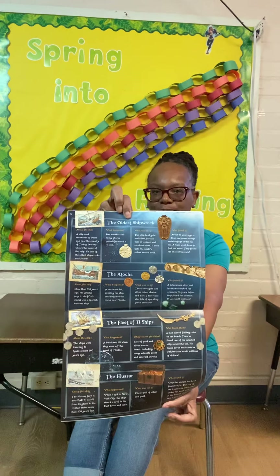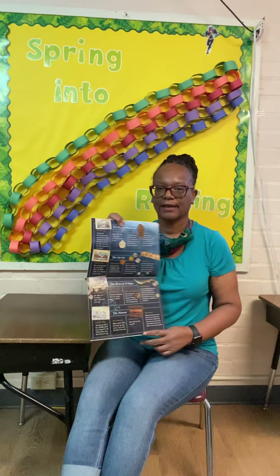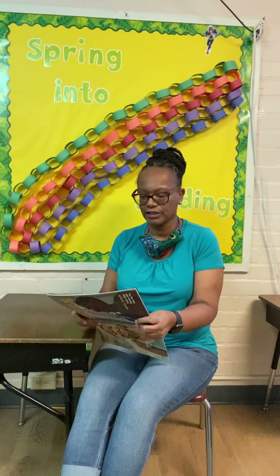On this page it has all the different kinds of treasure that was found. The oldest shipwreck — about the ship: a ship sank thousands of years ago near the country of Turkey. No one knows the name of the ship. It's one of the oldest shipwrecks ever found.